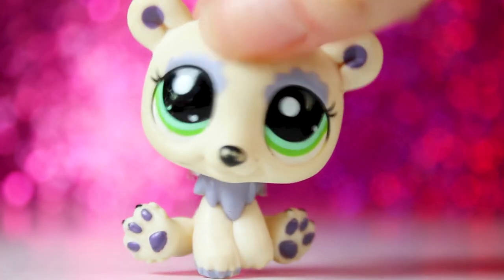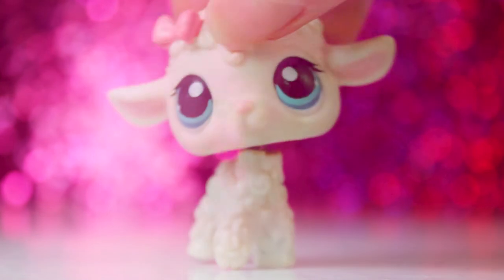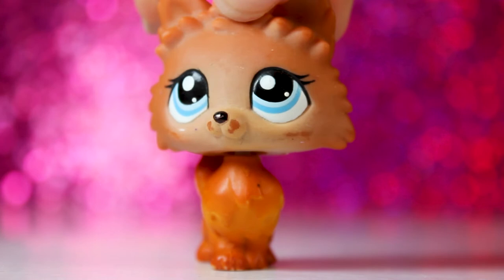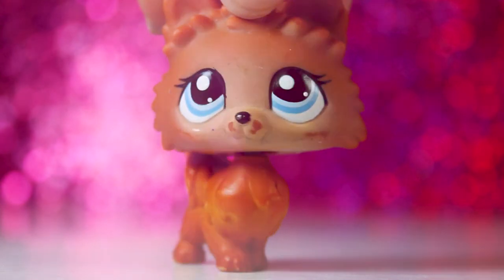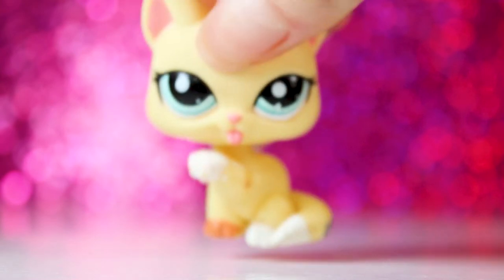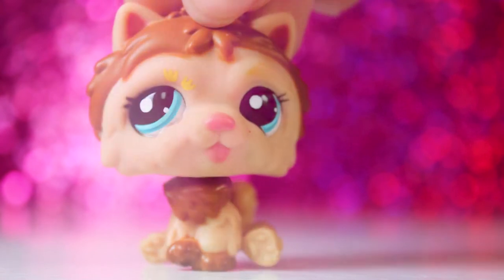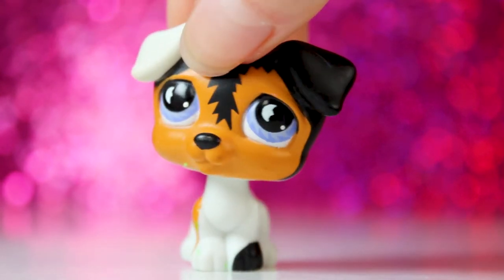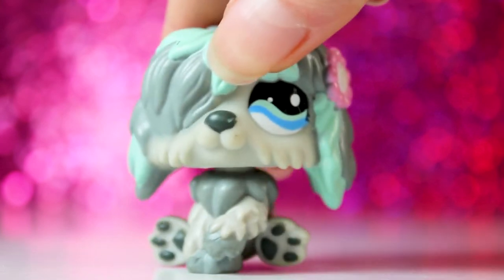Coming up next is this super cute little polar bear, then this lamb. The next LPS is this Pomeranian — I am so excited because I love the LPS Pomeranians. Then I got this cat, this Chow Chow, and this Jack Russell Terrier. And you guessed it — there were two of them. Next LPS was this sheepdog.